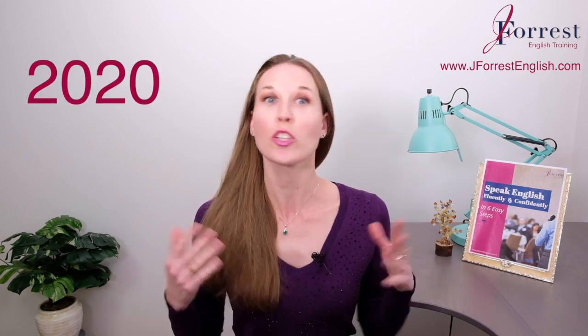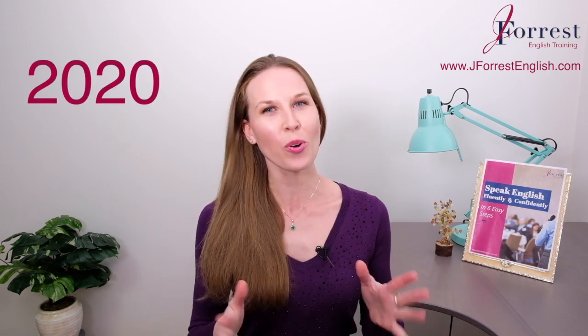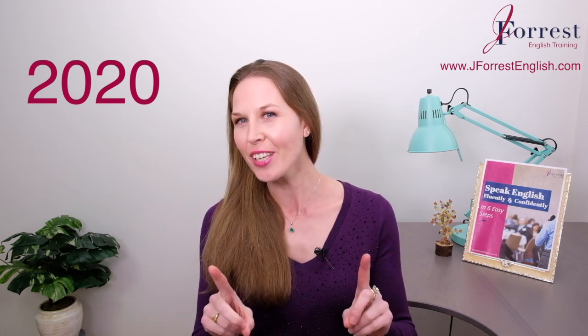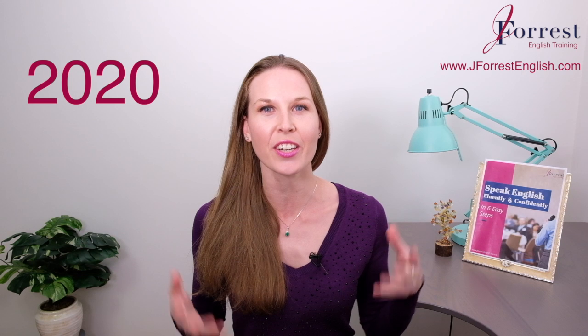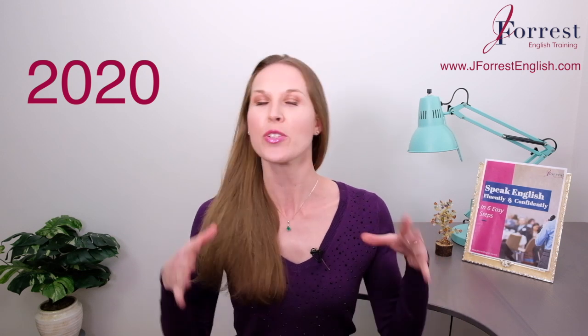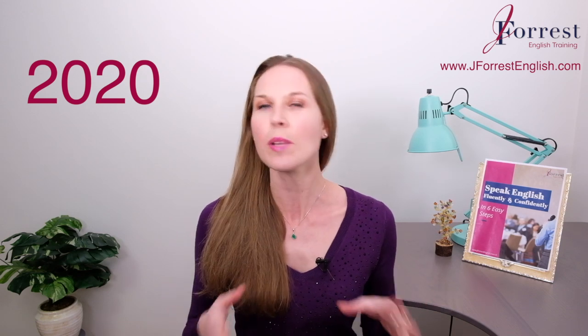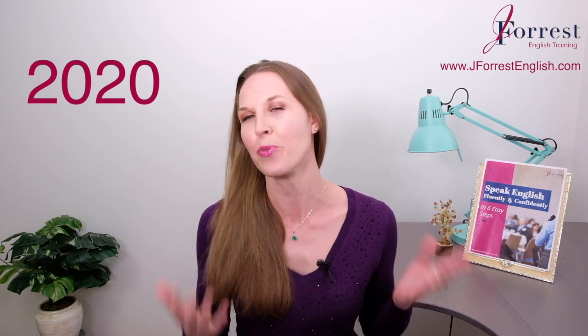How to pronounce the year 2020. Of course, it's a new year — it's 2020. And you need to know how to talk about the years in English, right? So we're going to talk about how you say this year, and also some other patterns as well for previous years.